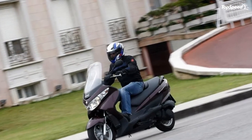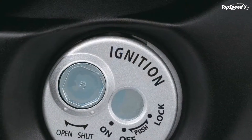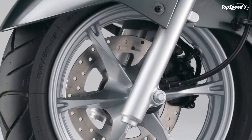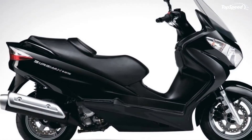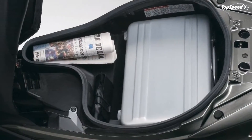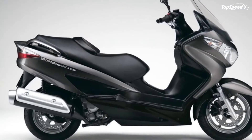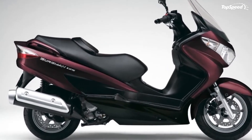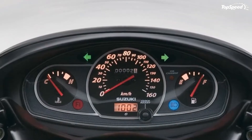You also get a spacious seat and a sporty handlebar which work together to offer a fairly relaxed riding position. The stopping power is assured by linked front and rear hydraulic disc brakes, which help offer sharp performance by automatically distributing the braking force between the front and rear.